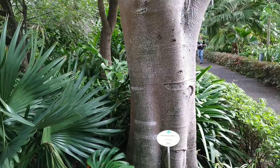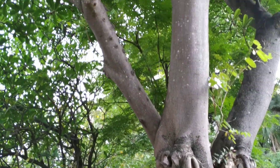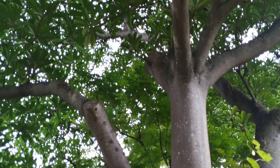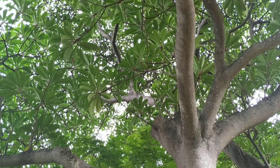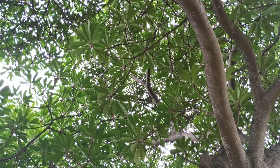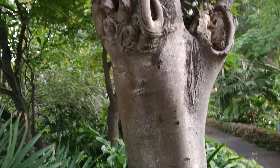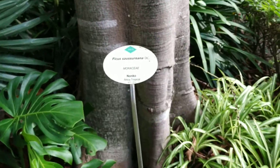Hi folks, this is all the fruit. I'm in the Botanic Garden of Puerto de la Cruz in Tenerife, and this beautiful tree here is Ficus sauzoreana, a fig tree with a little bit unusually looking leaves, and with some quite strange fruit.